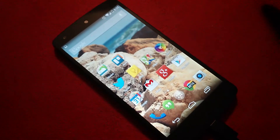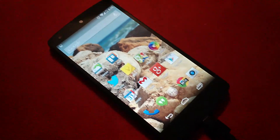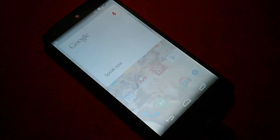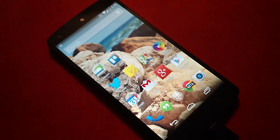Everyone seems to be freaking out that you can launch Google on the home screen from the Nexus 5 with 'OK Jarvis' — it doesn't always work for me. You know what's also interesting?